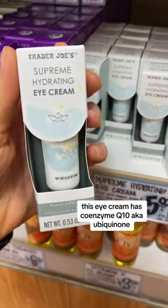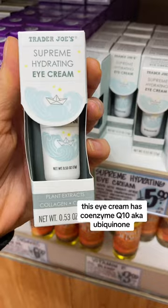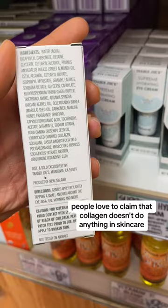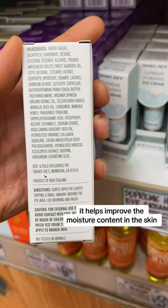This eye cream has coenzyme Q10, aka ubiquinone, an antioxidant, and it has collagen. People love to claim that collagen doesn't do anything in skincare — they are wrong. It is a humectant; it helps improve the moisture content.